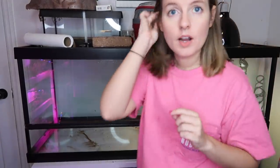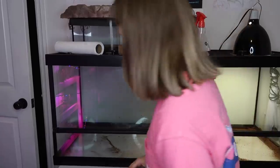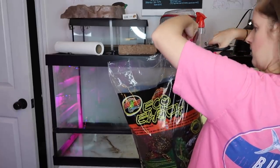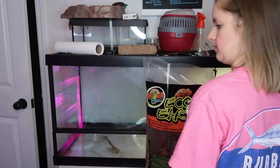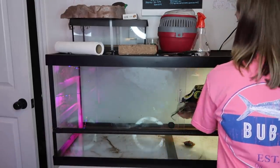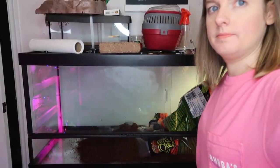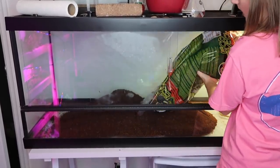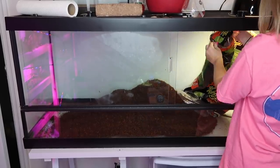Now we're going to fill this back up with EcoEarth. I think we're probably going to dump this entire bag in here. One bag might just be enough — it's a big, big bag. Oh yeah, this is really good!